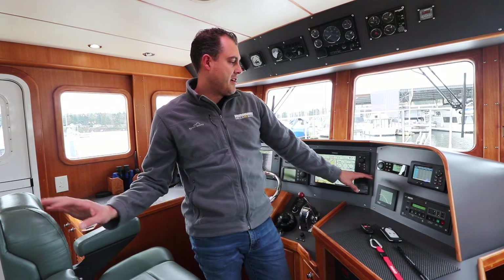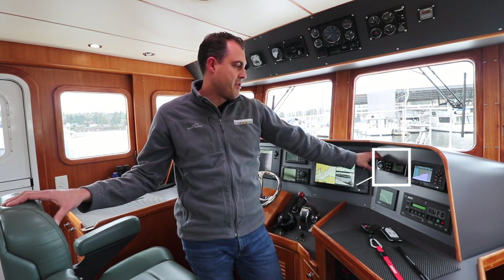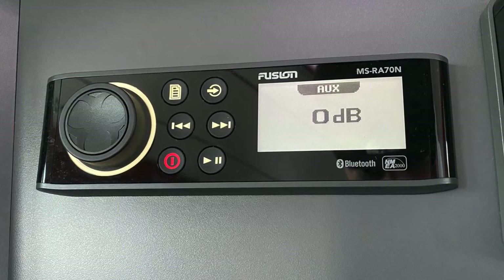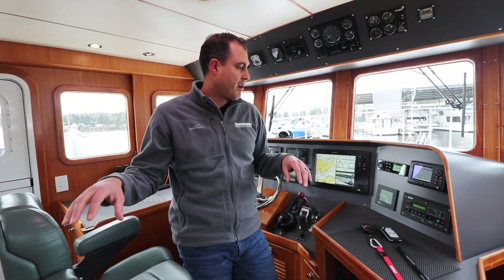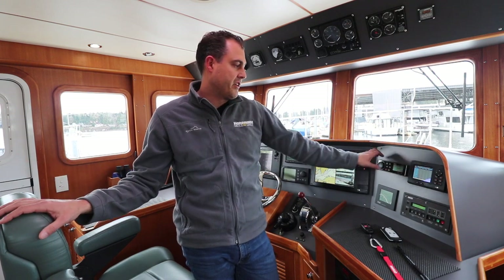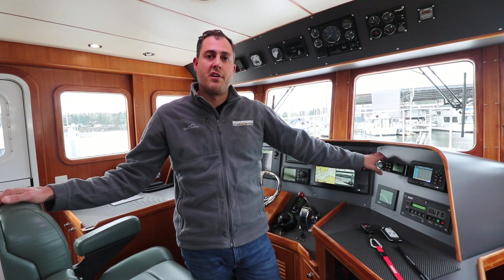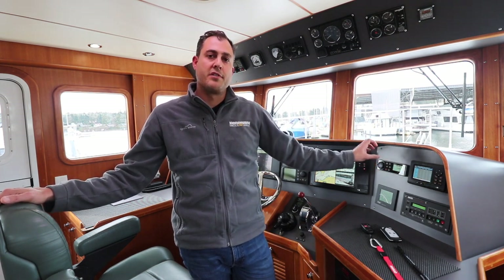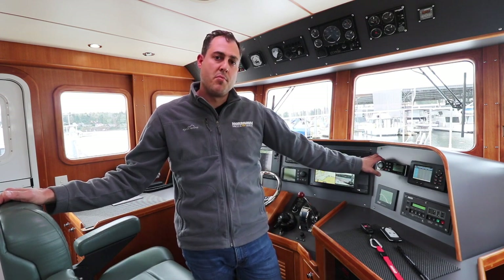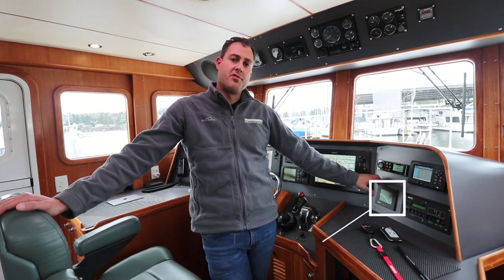Over on the right of the lower helm is our AM/FM radio with Bluetooth capability — a Fusion head unit — so you can play media from your phone through the boat speakers. There are multiple zones, so we can control the volume in the pilot house and salon separately. Our TV is also tied into this radio, so when watching TV or a movie the sound plays through all the boat speakers. The Fusion app lets you adjust all settings from your phone, so if you're down in the salon and need to change the input, you don't have to come up to the pilot house.